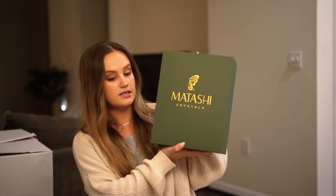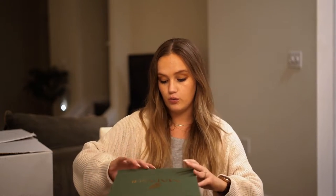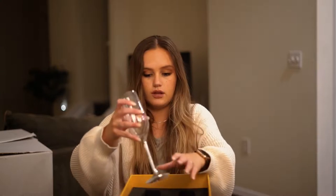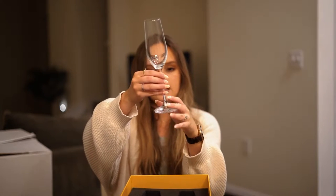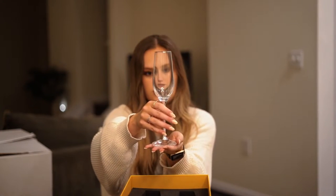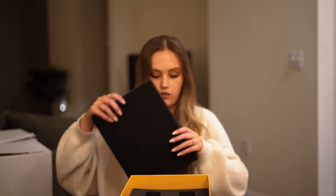We got this really nice set of crystal champagne flutes from my uncle's wife. They're so pretty and came in a really nice, luxurious box. The brand is Matashi Crystals — they have this beautiful detail, kind of a pearling, sparkly look with a really pretty crystal base. Something special we can bring out whenever we want champagne, and we also have our champagne flutes for the wedding, which is really exciting.